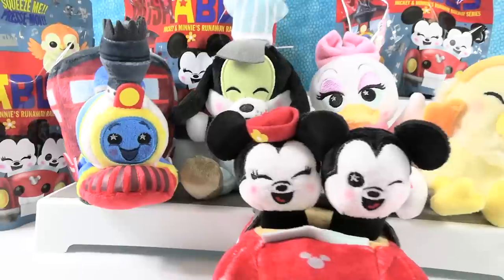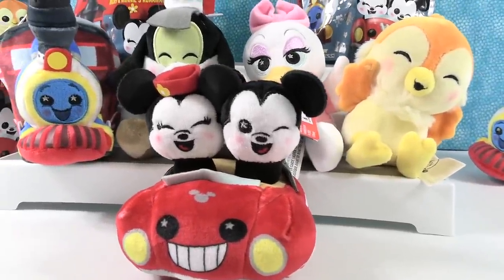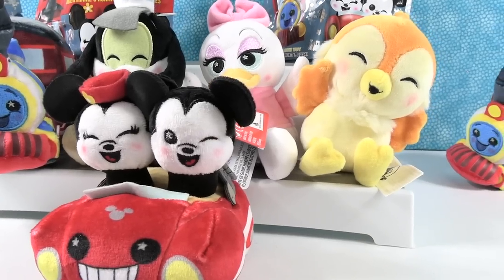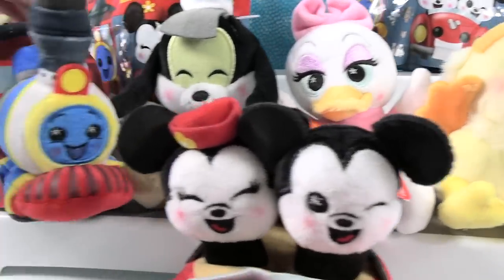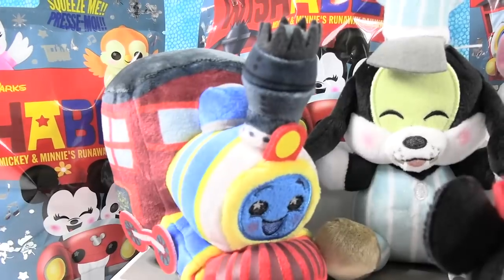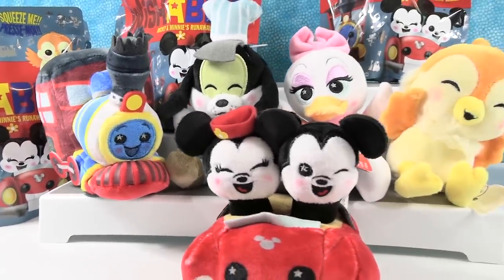How about you guys? Which one of these did you like the best? Leave a comment down below, let us know. Leave the video a thumbs up, hit the share button, and make sure to subscribe if you're not already — that will make you part of the PS Toy Reviews crew. PS Toy Reviews has a choo-choo that goes right by our house! Thank you guys so much for watching. We'll see you next time. Bye, guys.